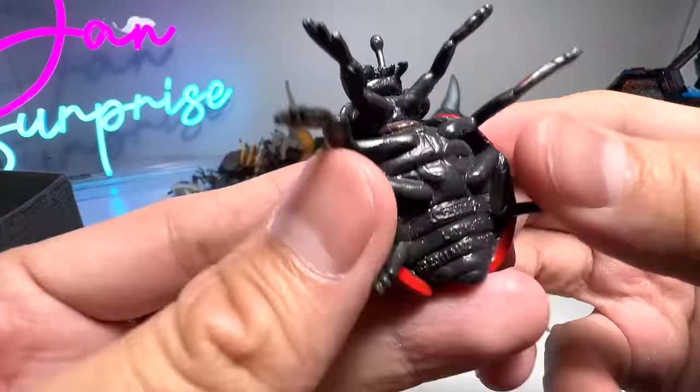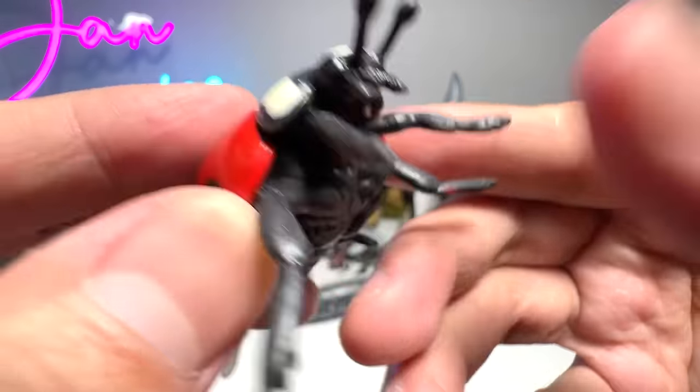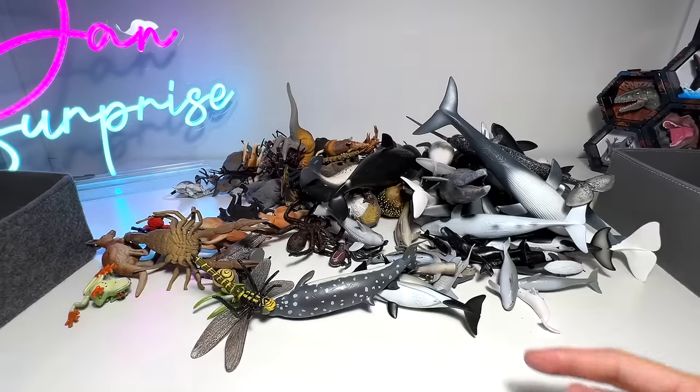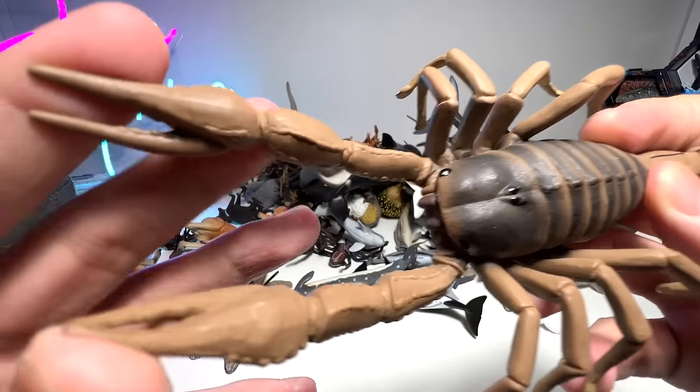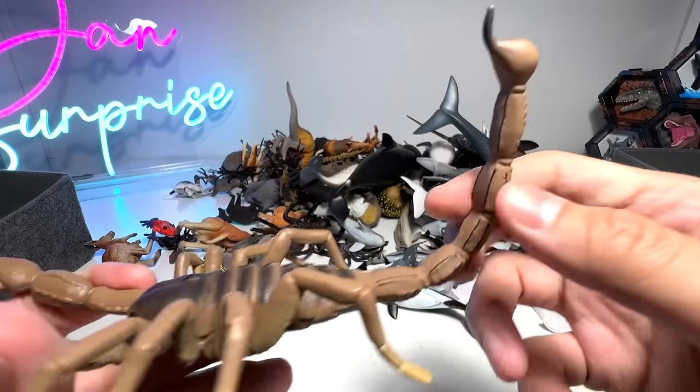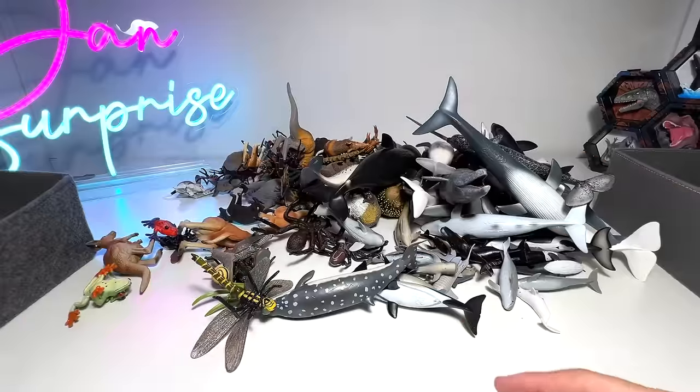Insect — ladybird, right here. Beautiful ladybirds. And here we have a scorpion — two huge pincers right here and a claw right over here. A beautiful scorpion figure.